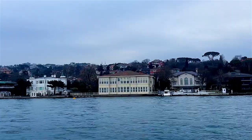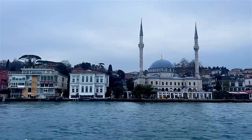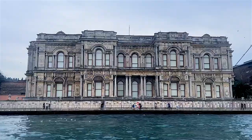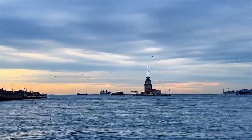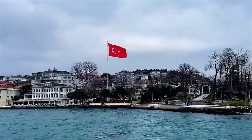I explored the Bosphorus via the public ferry that organizes tours every hour starting from 10 in the morning, setting off from Eminönü to make a one-and-a-half hour trip. The pier is located only a five-minute walk from the Spice Bazaar and tickets of 45 lira can be bought while boarding the boat.